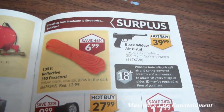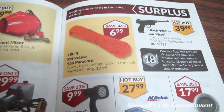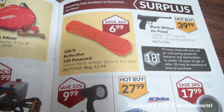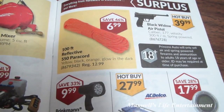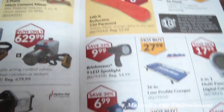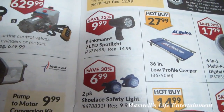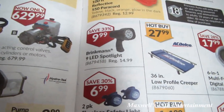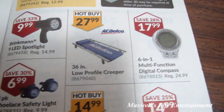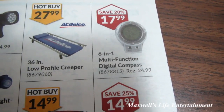Ever tell anybody what my favorite section at Princess Auto is? 100-feet reflective 550 paracord — yellow, black, orange, or glow in the dark — for $6.99. Brinkmann 9-LED spotlight for $9.99 — wonder if that's any good. 36-inch low-profile creeper for $27.99. 6-in-1 multifunctional digital compass for $17.99.